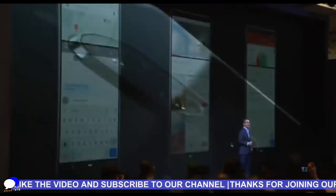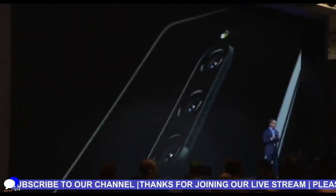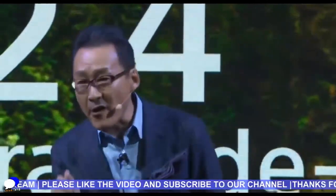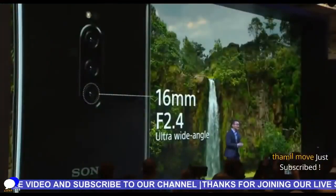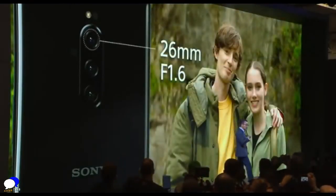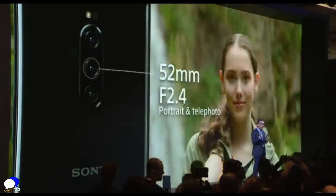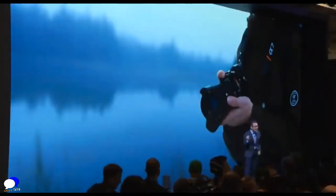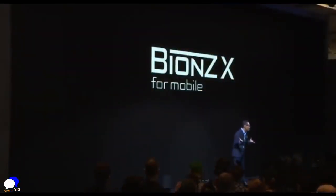For camera enthusiasts, Xperia 1 features an advanced triple-lens camera that challenges your creativity. Switch easily between camera lenses to capture various moments — capture wide landscapes with a 16mm ultra-wide angle lens, enjoy versatile photography with a 26mm lens, and shoot portrait and telephoto with a 52mm lens. Xperia 1 integrates Sony's acclaimed Alpha interchangeable lens camera technology with the next generation image processing engine beyond the X4 mobile, and Sony's image sensor with dual photodiode.